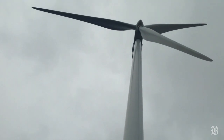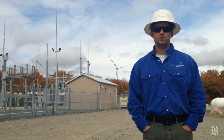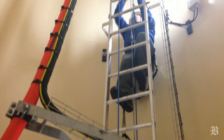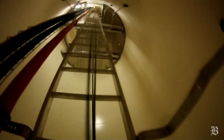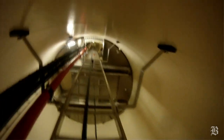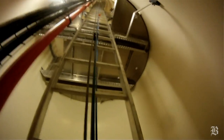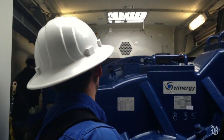We are getting prepared to go climb a wind turbine and check out some of the components and systems on the turbine itself, check for proper operation, and make sure everything's up to par as far as how things are running. The wind turbine we're going to climb today is a Vestas model V100 1.8 megawatt output turbine.